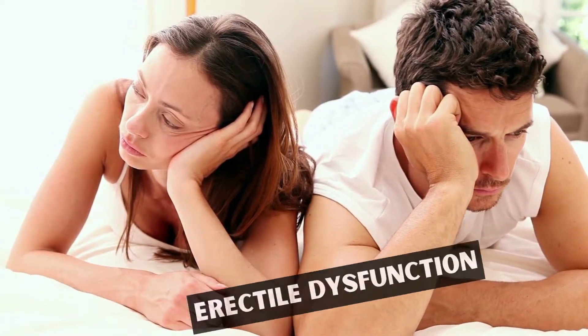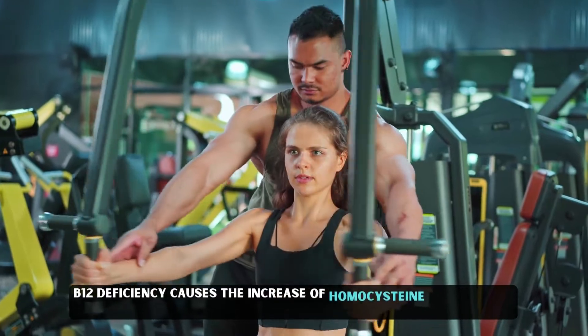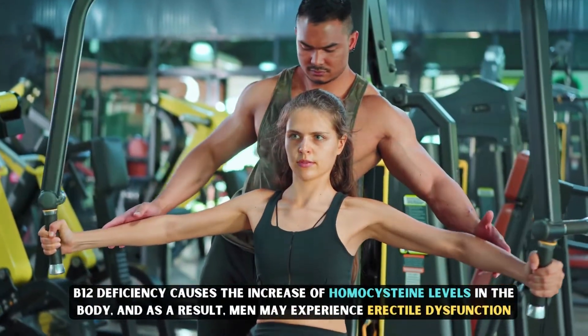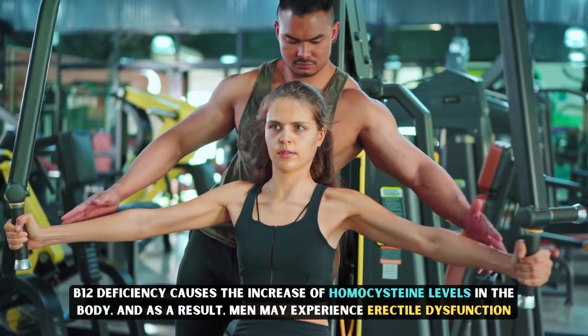Erectile dysfunction. B12 deficiency causes an increase of homocysteine levels in the body, and as a result, men may experience erectile dysfunction.